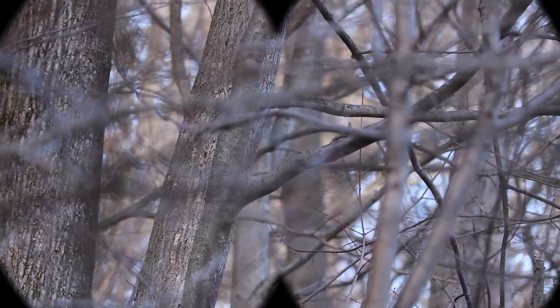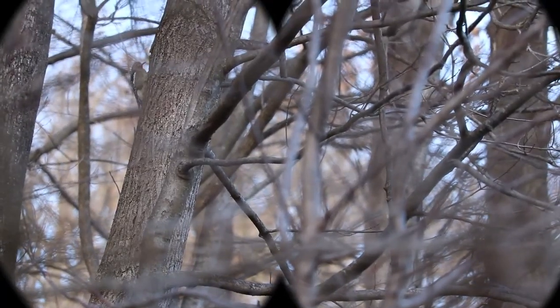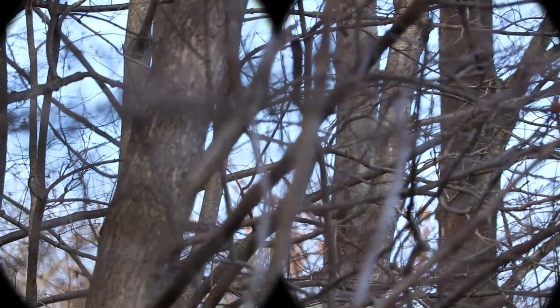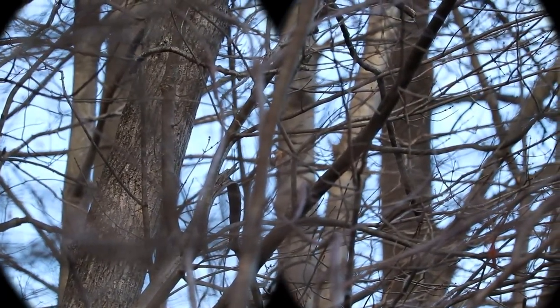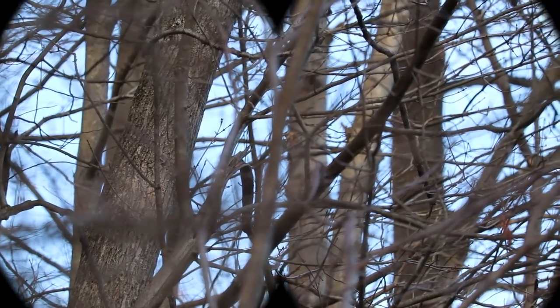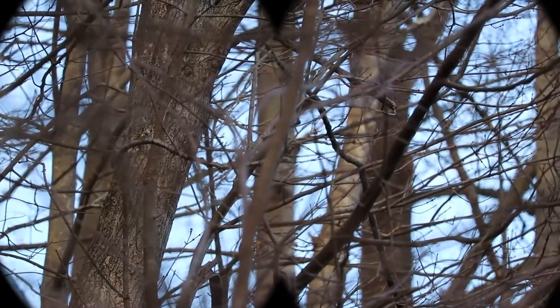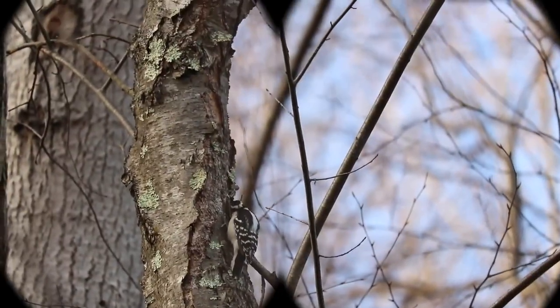I think that looks like a yellow-bellied sapsucker. Look at it — let's take a closer look. I see red on its head and red under its chin, kind of like a bib area. This is about the size of a robin. I believe that this bird is the only 100% migratory woodpecker in the east.